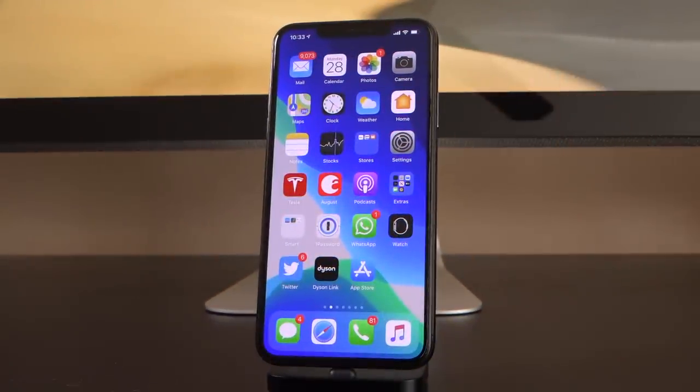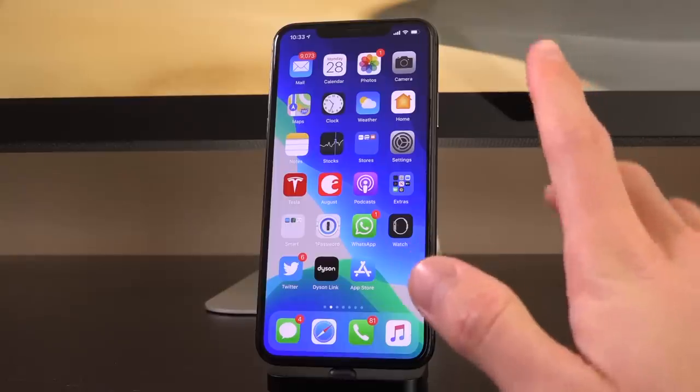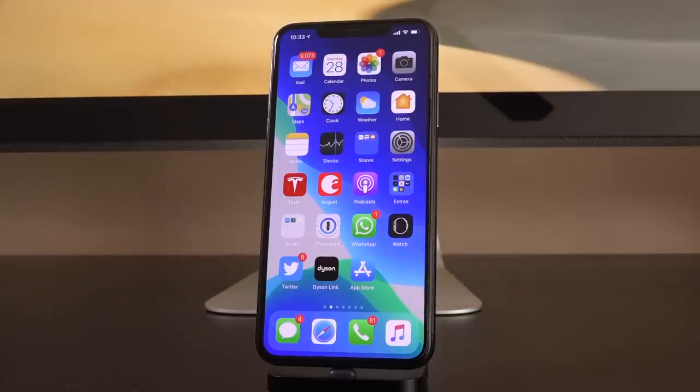As you gathered from the intro of this video, iOS 13.2 is here. You can now update your devices to it, but should you? We're going to talk about jailbreaking mostly in today's video, but also what iOS 13.2 actually brings to the table. Apple did announce AirPods Pro launching on October 30th, and that's one of the main reasons we actually have iOS 13.2 today. But 13.2 also introduces a number of additional features on top of just AirPods Pro support.